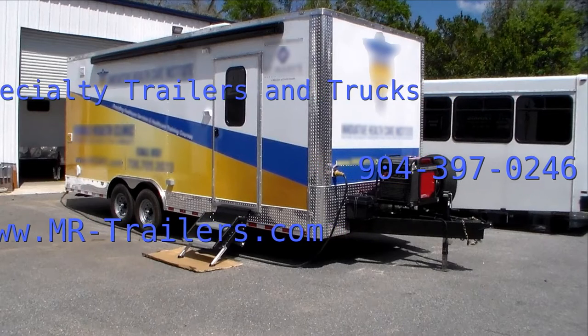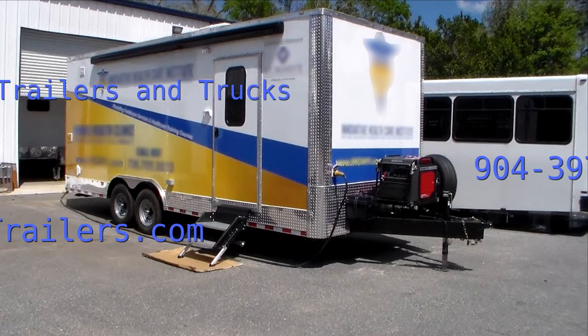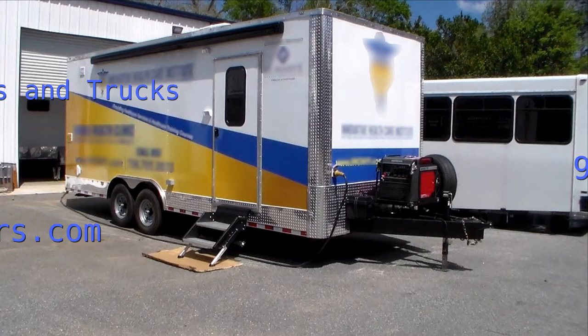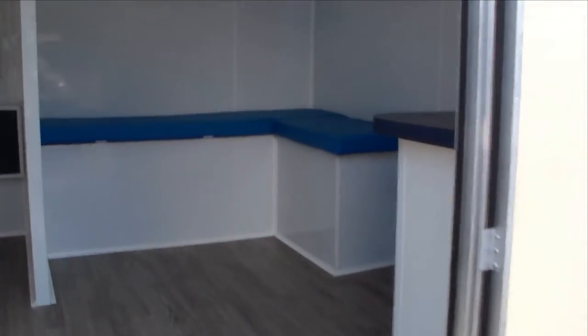So here we have a trailer that's specifically built — unlike concessions and that sort of thing, this is meant primarily for the medical industry. This is just a typical exam trailer. We do a lot of them that are specifically for hearing testing, maybe vision testing. We've done mobile X-rays — just the whole gamut of mobile medical uses for these trailers.